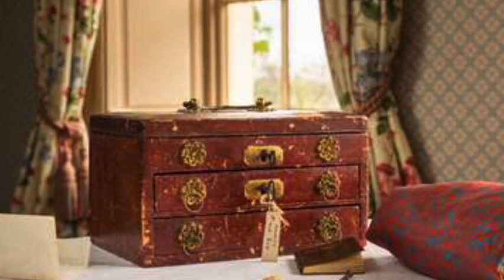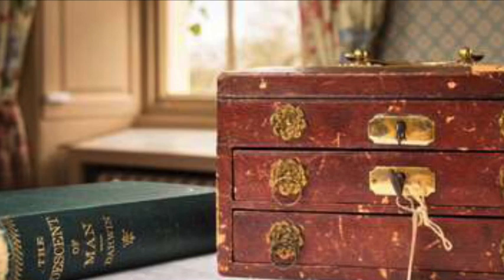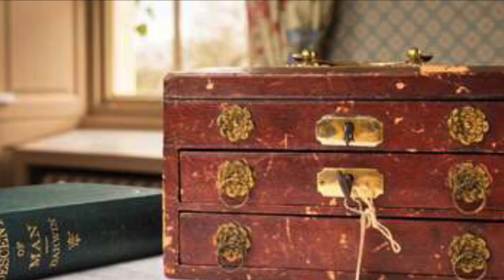Speaking on behalf of the Keynes family, Simon and Randall Keynes, the great-great-grandsons of Charles Darwin, said: 'We are delighted to return this box, long treasured by Darwin's daughter Etty and granddaughter Margaret, to Down House for display among the other objects there, which remind visitors of its many years as a family home.'